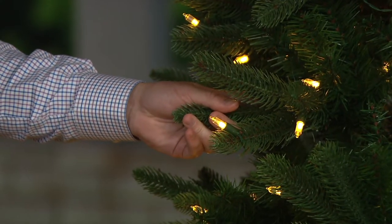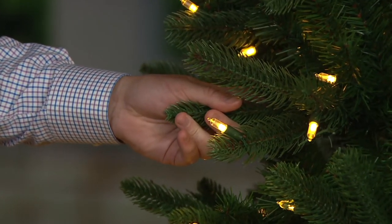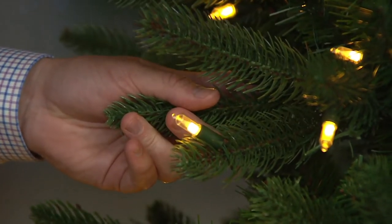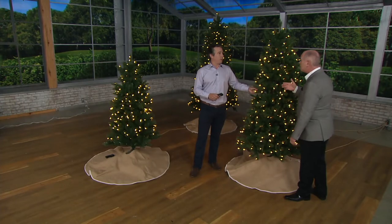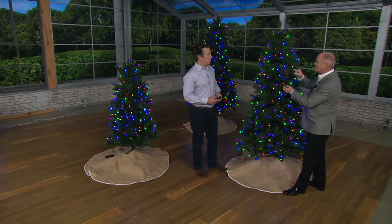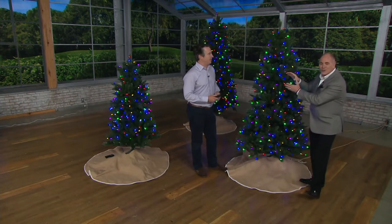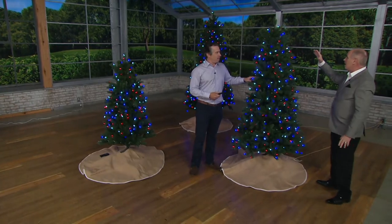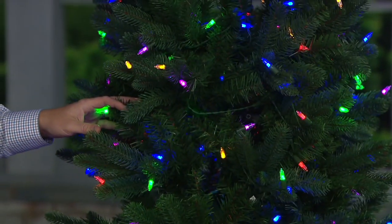I had decorated 21 Christmas trees in my life before I came to work here — and then you decided to save yourself the hassle. Your people do thousands, and the lights are right here on the tip. Watch this on a remote control — it's just glorious.